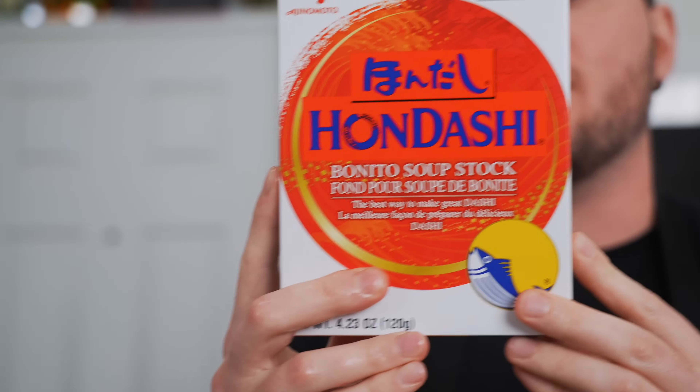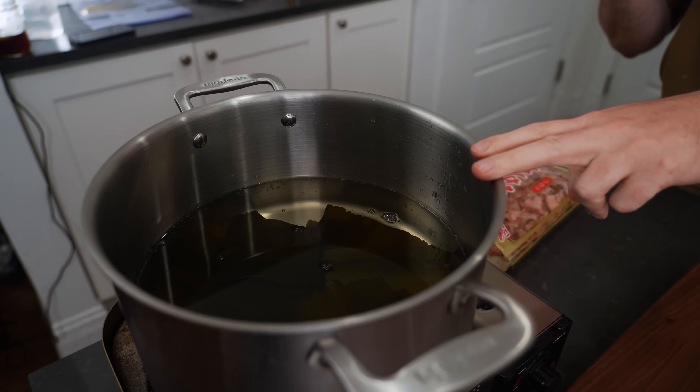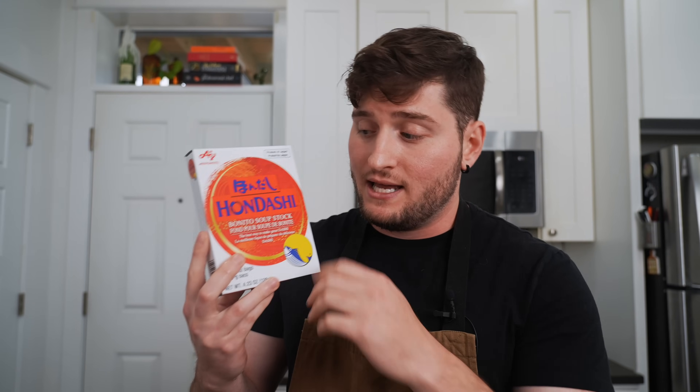I have instant dashi in the house at all times. It's a soup mix that you add to water for an instant dashi and you could skip all these steps. Real dashi is always going to be better and always going to be what I prefer. But if you don't have the kombu in the house, or you're having trouble finding it, this is a less expensive and easier alternative.